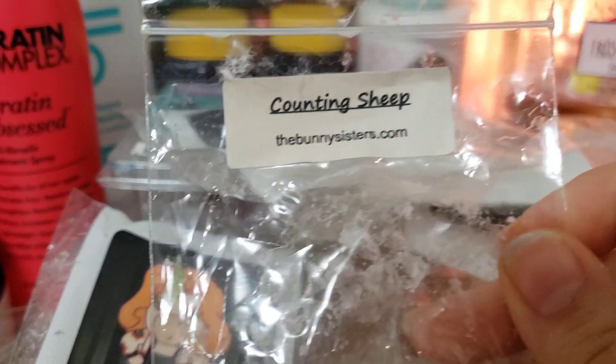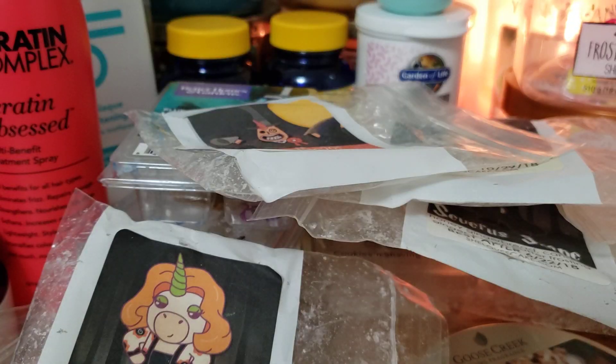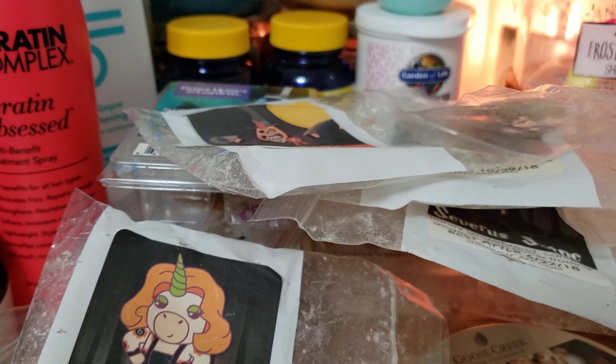Counting Sheep is one of my all-time favorite fragrances from the Bunny Sisters. It's a very calming, relaxing lavender scent - kind of a vanilla lavender type but with something extra that I absolutely love. It definitely calms me, so I like to get this a lot when I order, though I haven't ordered wax in a while.